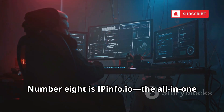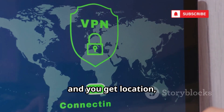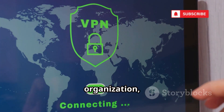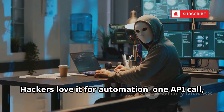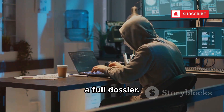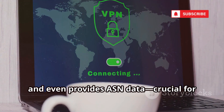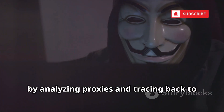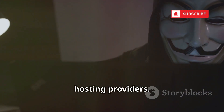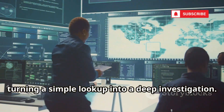Number 8 is IPinfo.io, the all-in-one IP intelligence tool. Enter an IP and you get location, ISP, organization, VPN and proxy status, and more. Hackers love it for automation — one API call, a full dossier. It flags VPNs, reveals network ownership, and even provides ASN data, crucial for targeting companies. This tool can unmask people who think they're anonymous by analyzing proxies and tracing back to hosting providers. It's a force multiplier, turning a simple lookup into a deep investigation.